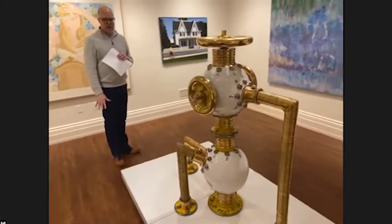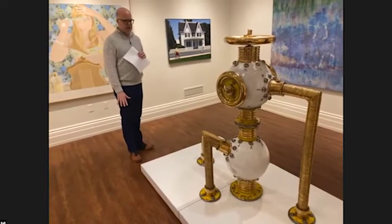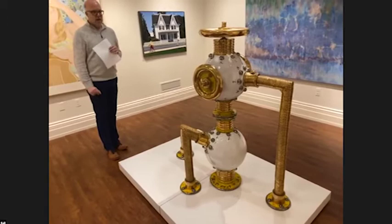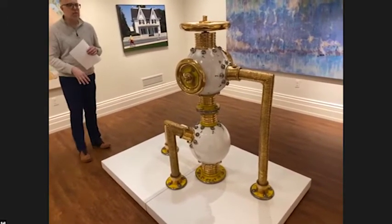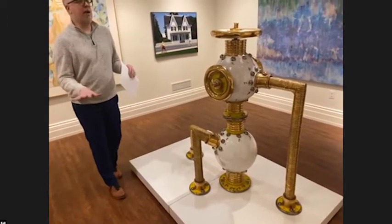I'm debating whether to make a bigger platform underneath it, because it's so tantalizing and yet kind of fragile that I'm afraid people are going to touch it. Starting on Friday, you'll be able to see it with two platforms; eventually it might have four.